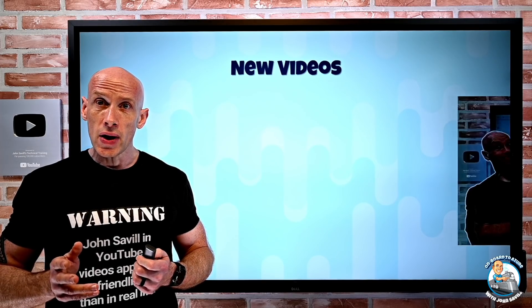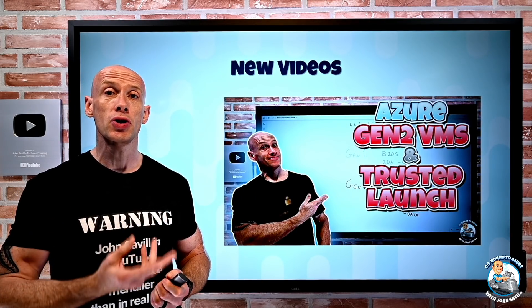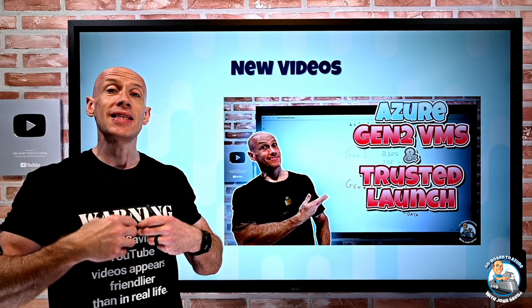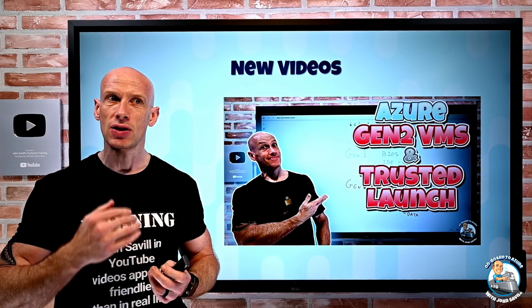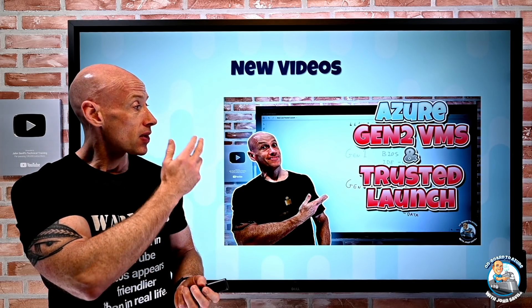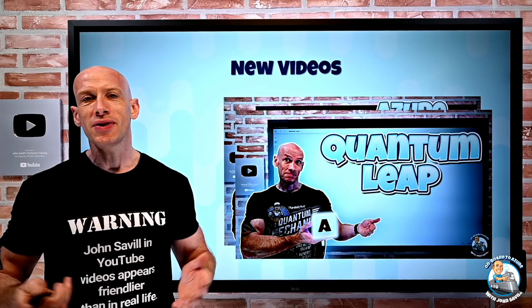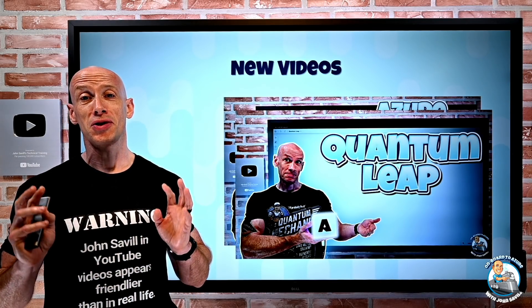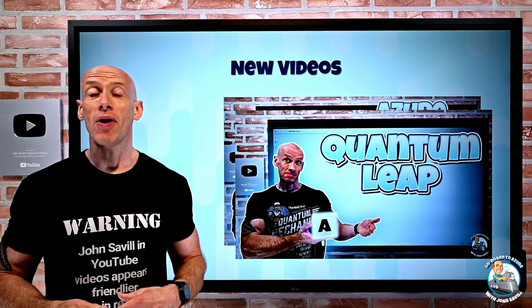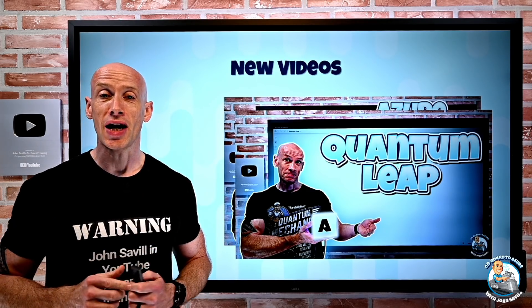New videos this week: I created a video all about the Generation 2 virtual machines and a capability that enables a trusted launch. If you're interested in that feature to get some additional security, check that out. And for April Fool's Day, I created a video on Project Quantum Leap — zero network latency no matter what the distance.